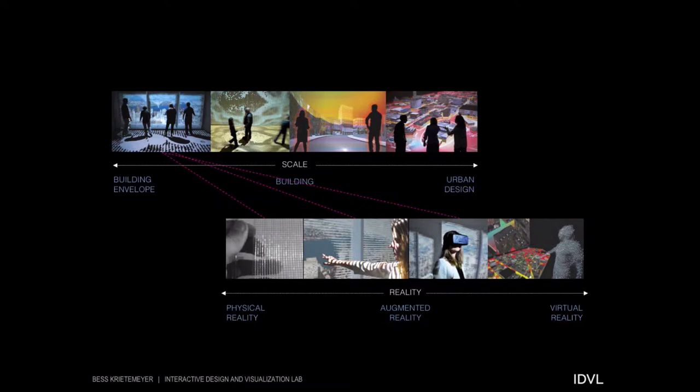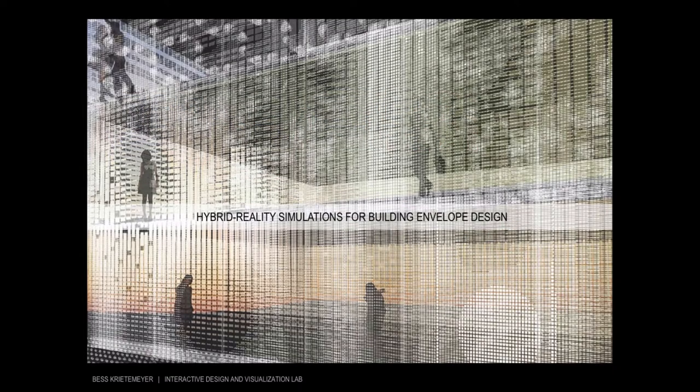To work through these questions, I'll first present some experiments at the building envelope scale that deal with a range of realities in its development. Over the last 10 years, I've been involved in the design and development of various building envelope systems that explore the transfer of emerging technologies and materials to facade applications. I'll briefly go through one system that's been a driving force for a lot of my current research.